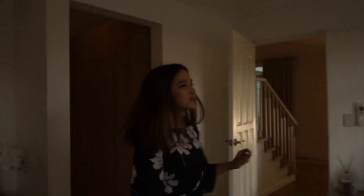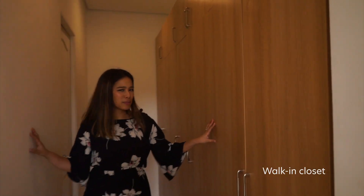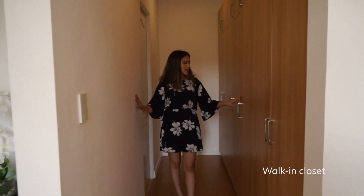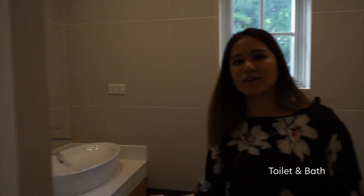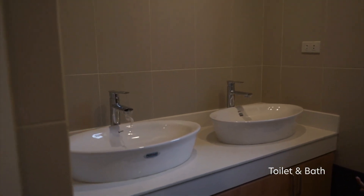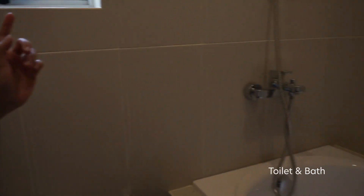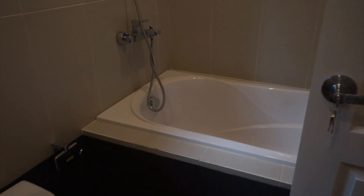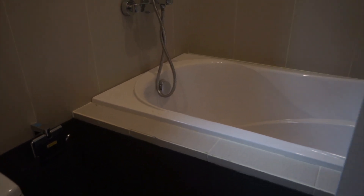Another super cool thing about this master bedroom is the walk-in closet — every person's dream, right? And here is the bathroom. This bathroom has a his and hers sink. And the unique thing about this is that it has a bathtub, and with the light, it actually glistens. Pretty cool stuff.